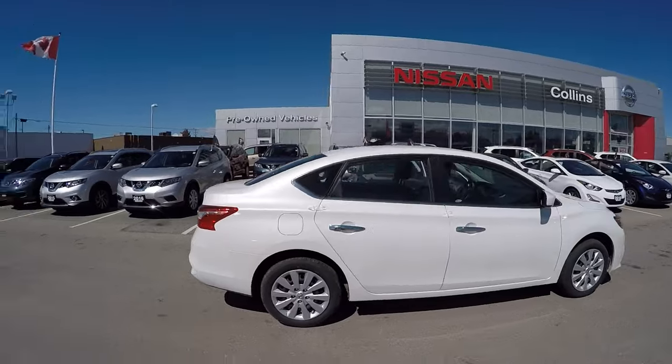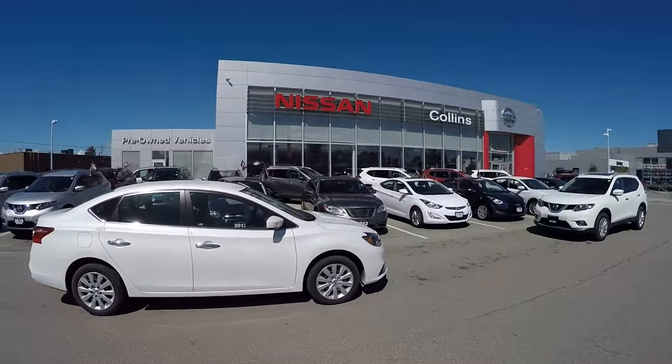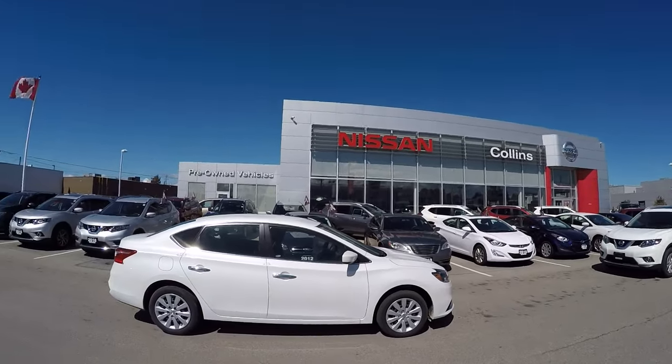The 2016 Nissan Sentra S in a beautiful Glacier White — come and check it out at Collins Nissan, 155 Scott Street in St. Catharines.